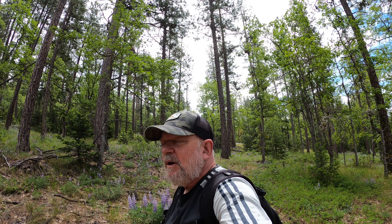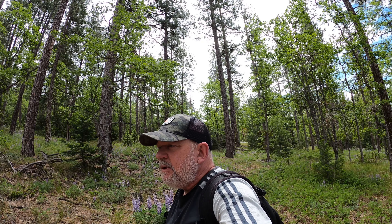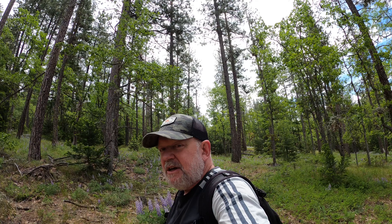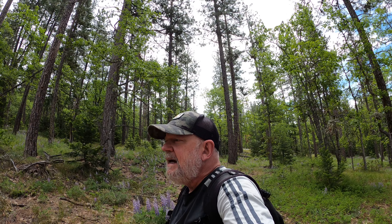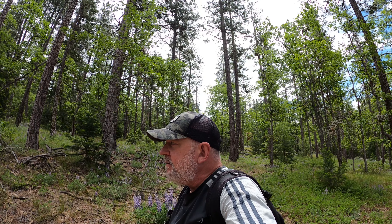So today we are at Brooks Memorial State Park in Washington State, and this is a place that is known for its lady slipper orchids. In fact, they have a trail called the Lady Slipper Loop. We're hoping to find the mountain lady slipper — I've wanted to see that for quite some time. Let's get started. I talked to the ranger earlier and he said some have already bloomed, some are in bloom, and some are ready to bloom, so we've got a good chance.